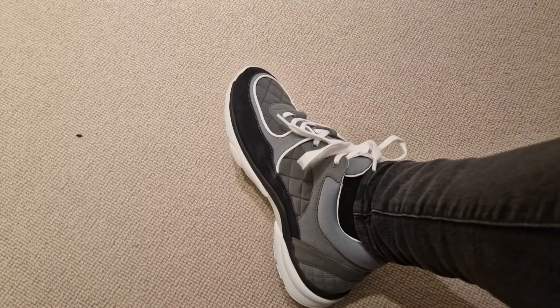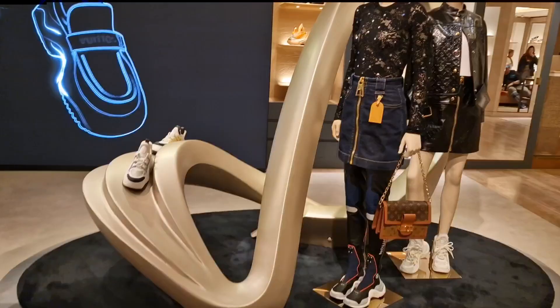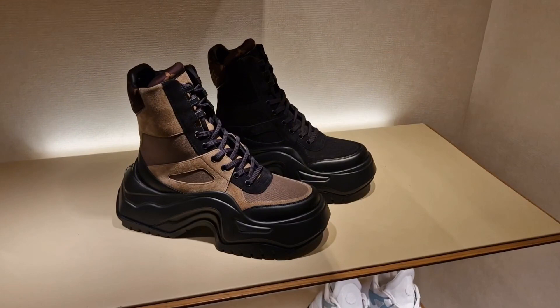They only have size six left. This is what they look like on — they're a little bit roomy. Now we're going to see the new Arc Light collection. As you can see, these are the boots I'm talking about — look at these, they are so nice. Definitely going to try these on.